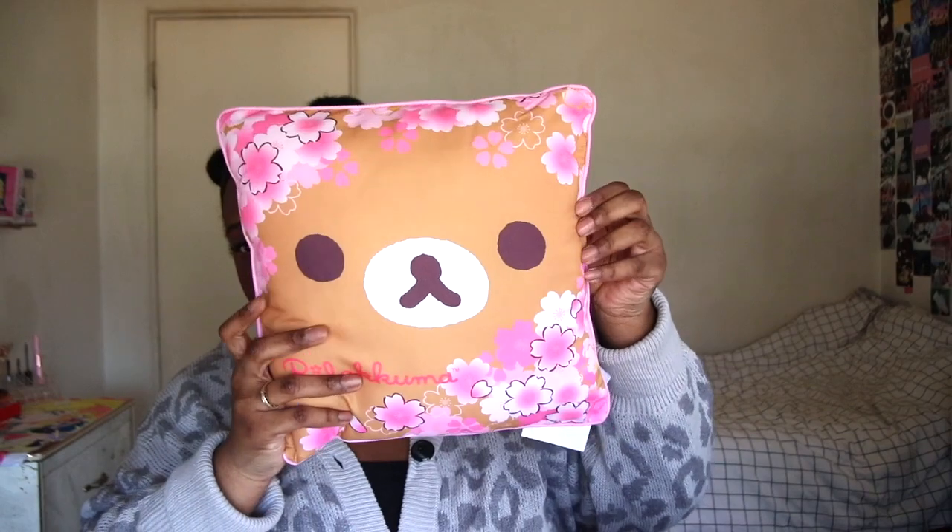This was in the sneak peek — if you follow So Kawaii Box on Instagram, they usually post some peeks of items. This pillow was the sneak peek item for this month.